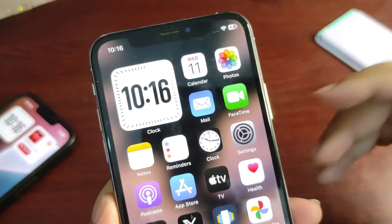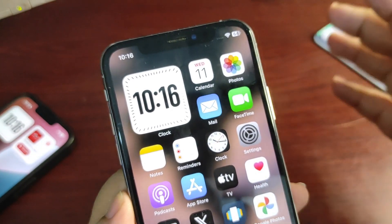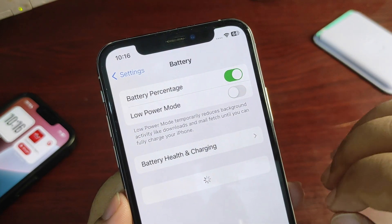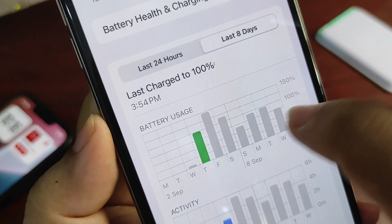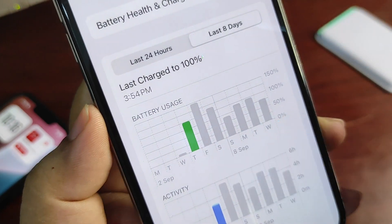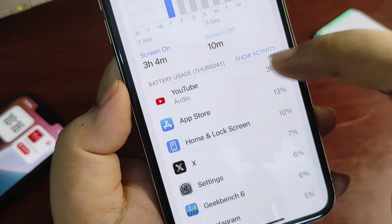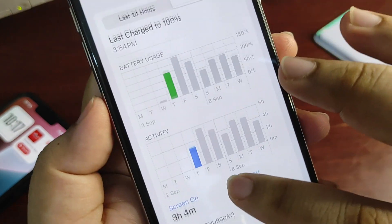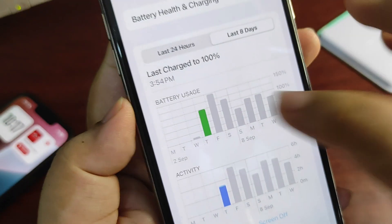The most important thing is definitely the battery life. People were having issues with battery life on 17.6.1 — I was also having issues, and I talked about that in my previous video. Going to Settings and Battery, you can see that on the day I was running 17.6.1 using 100% of the battery, I got a screen-on time of only 3 hours and 4 minutes — using YouTube, the App Store, X, and Settings — which is not really good.